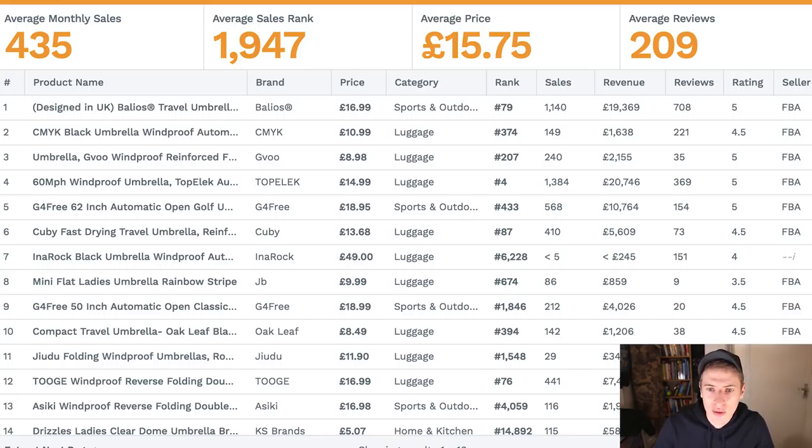You can see the top one has 700 reviews and the fourth one has 369 reviews. However, if you look at this first page you can see there's 73, 9, 154, 35, 221 — this is absolutely fine. You can see the person with 73 reviews has revenue of £5,600 a month, and this person with 35 reviews has revenue of £2,000 a month. This is amazing and you can without a doubt get to a revenue of £20,000 a month with this product.